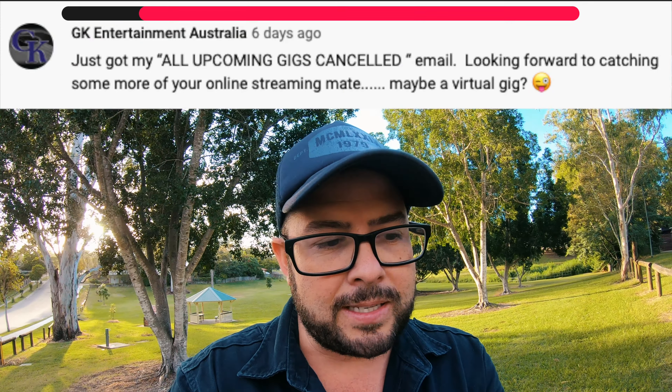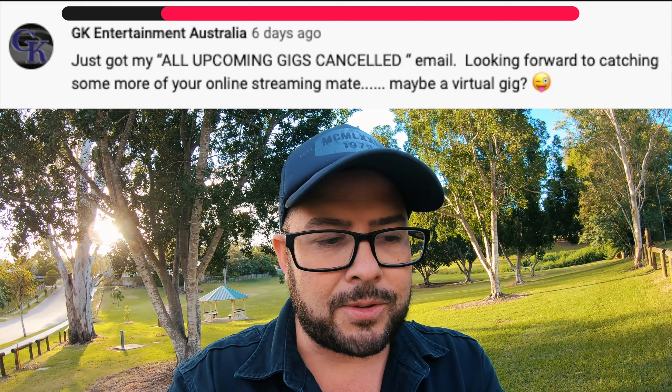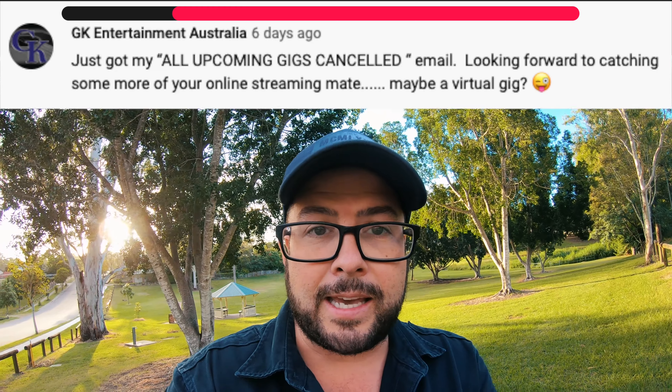Chandy Sao says 'Yes, you read my comment!' GK Entertainment Australia says 'Just got all my upcoming gigs cancelled — looking forward to catching some of your online streaming, mate. Maybe a virtual gig.' Yes!